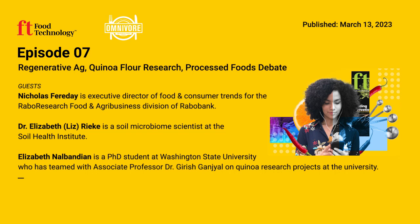Welcome back to Omnivore. I'm Bill McDowell. Quinoa is a nutritious and increasingly popular ancient grain, but can it be used to make tasty cookies? Washington State University graduate student Elizabeth Nalbendian teamed with associate professor Dr. Girish Ganjal to explore quinoa's applications in baked goods. Nalbendian, an experienced baker with a passion for both food science and culinary arts, recapped the goals and findings of the Washington State research in a recent interview with Food Technology's Mary Ellen Kuhn.